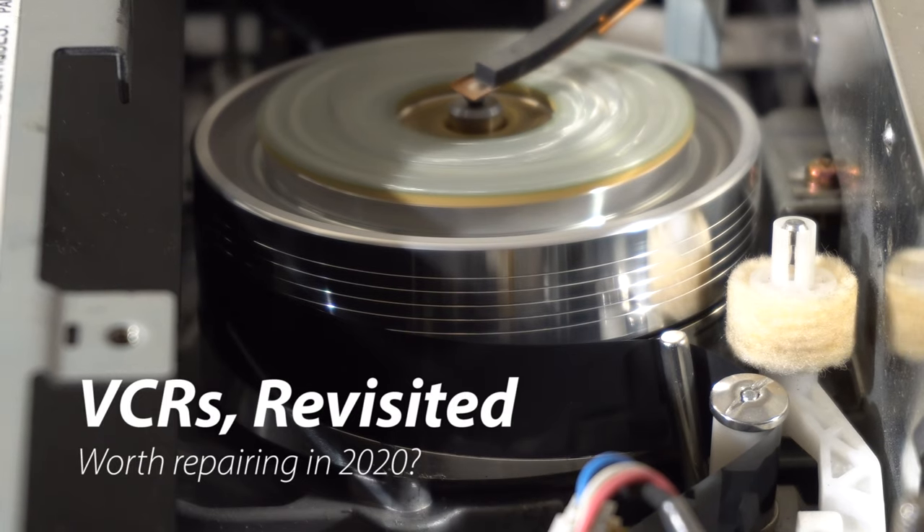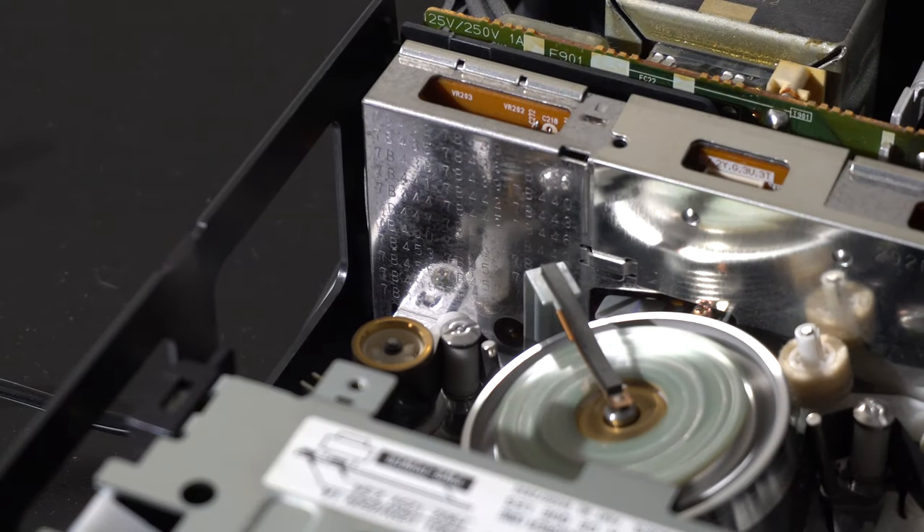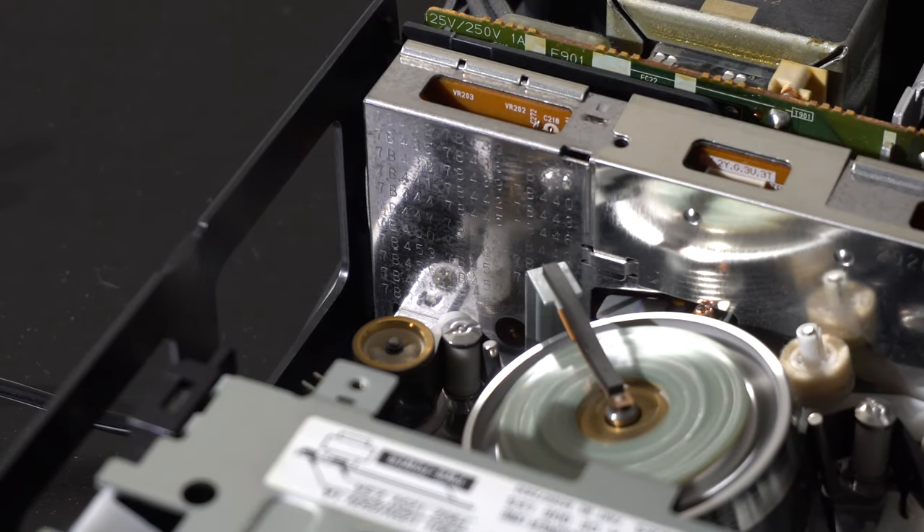Welcome to another video. That's a sound you might not have heard in a while — a VCR motor running. That's right, today we're going to talk a little bit about VCRs.